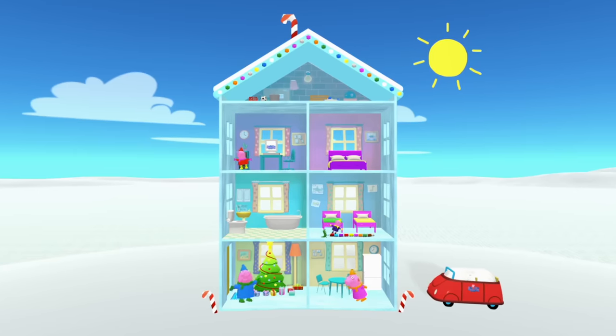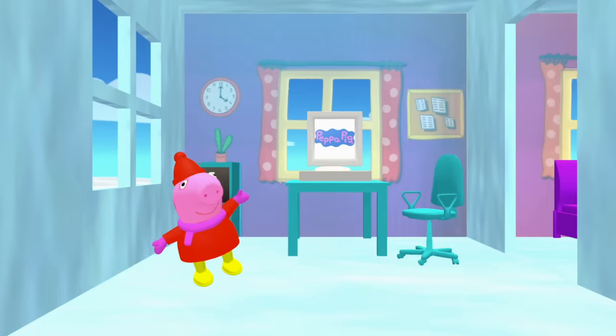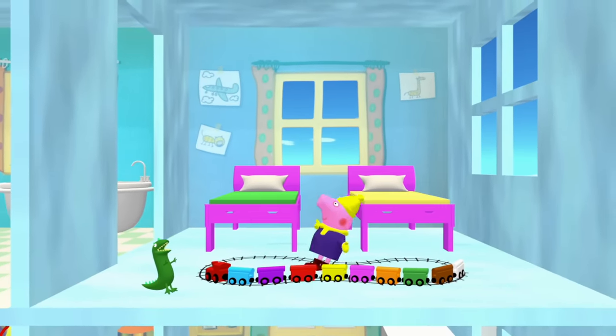Peppa Pig! There's an elf on the shelf hiding in your house and I don't know where he is. It looks like everything in your house is frozen. Whoa, be careful George — ice is very slippery.